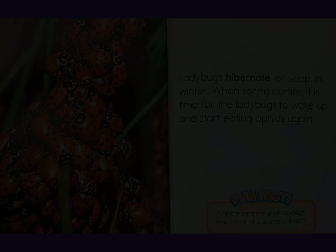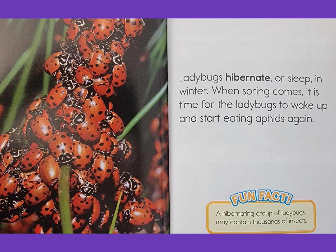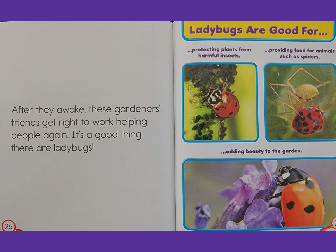Ladybugs hibernate, or sleep, in winter. When spring comes, it is time for ladybugs to wake up and start eating aphids again. Fun fact: a hibernating group of ladybugs may contain thousands of insects.